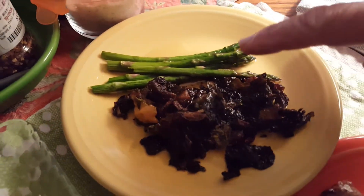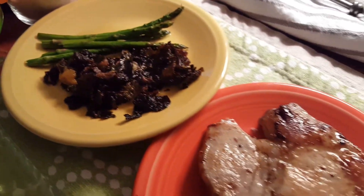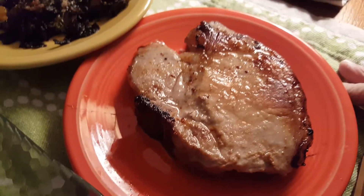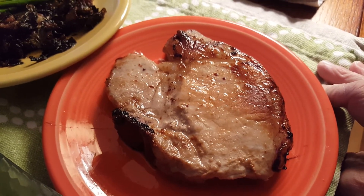19 grams of asparagus, 30 grams of Brussels sprouts — both of these were cooked on the Big Green Egg — and this is a pork chop, and it definitely looks bigger than it is, so I cooked that in coconut oil.